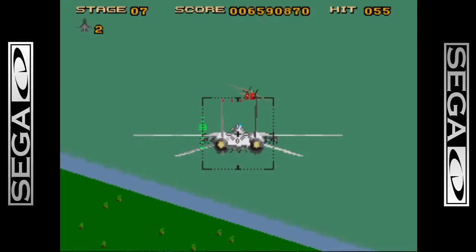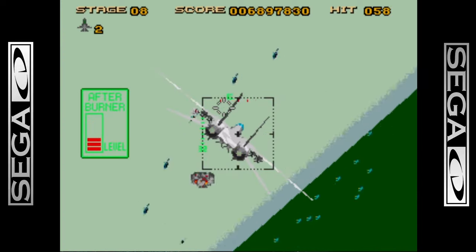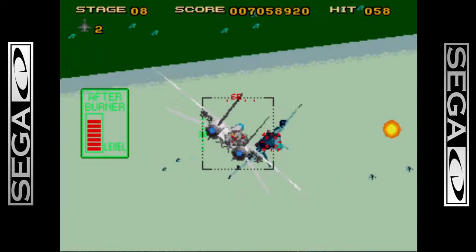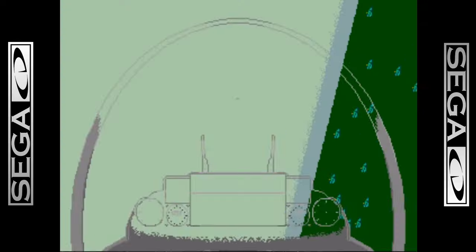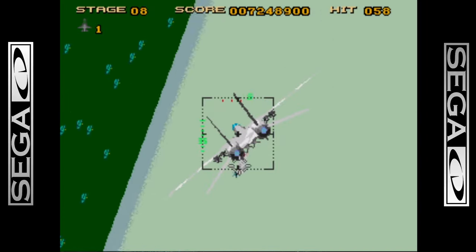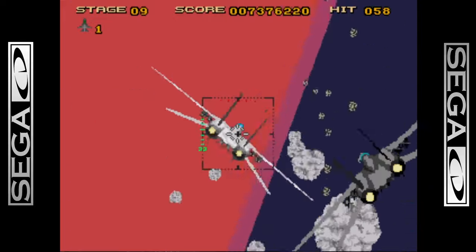Afterburner is a great game though — this is a great port of the arcade version. I think the graphics are very consistent with the arcade. This is a remarkable achievement running on a Sega Genesis, because the Genesis's limitations were starting to show by '92 when the Sega CD came out, and the Sega CD was basically trying to extend the life of it. But I think the Sega CD and the 32X did more harm than good.